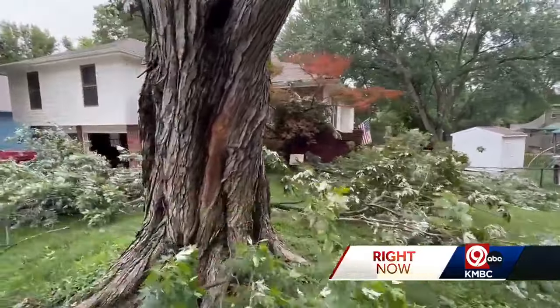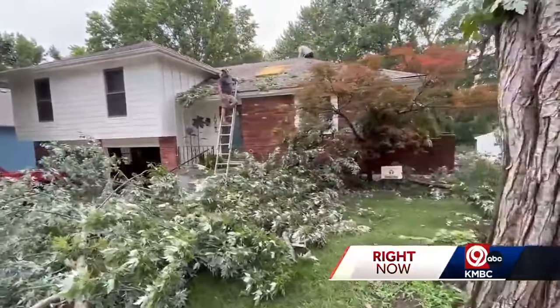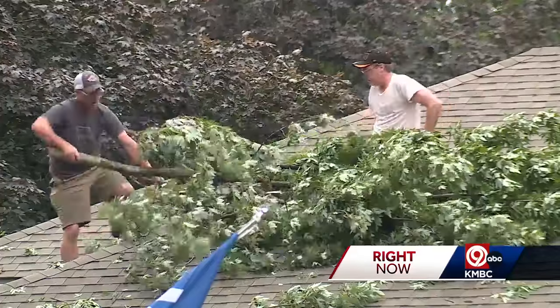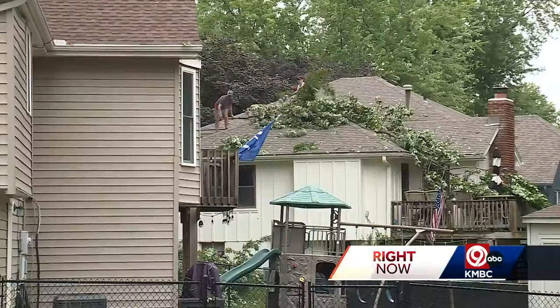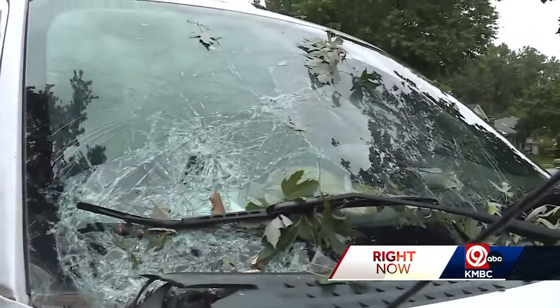There's more damage in Liberty's Canterbury neighborhood. Kalen Cawthon was home and watched the storm with high winds knock over a tree in his front yard. Today he was on the roof removing limbs and saw where a spear-like broken branch gouged a hole in the roof. The windshield of his pickup truck was also smashed.